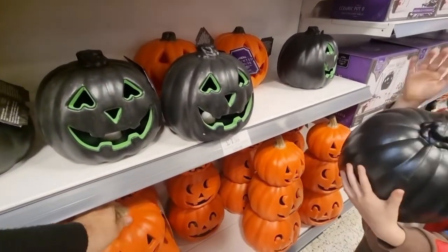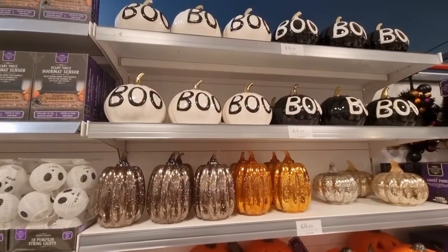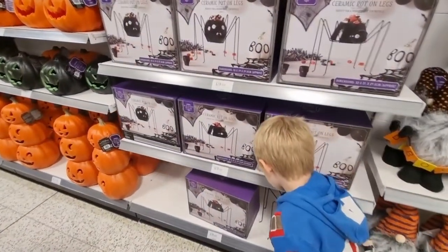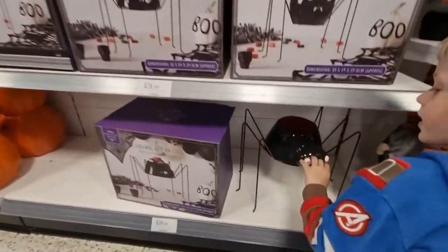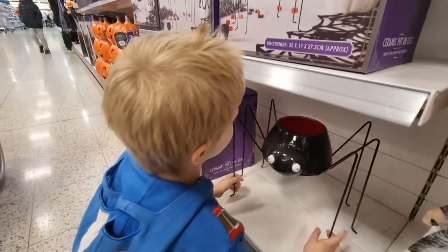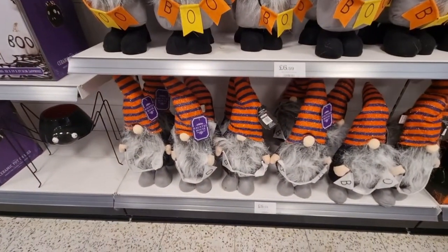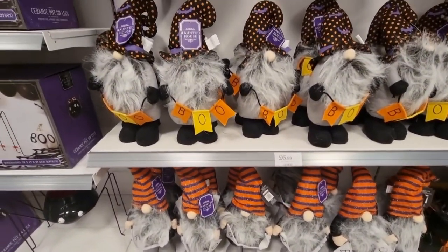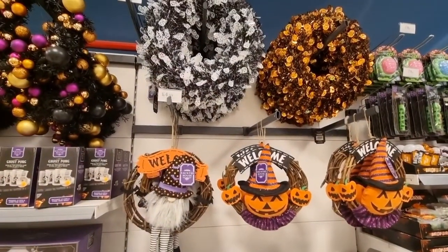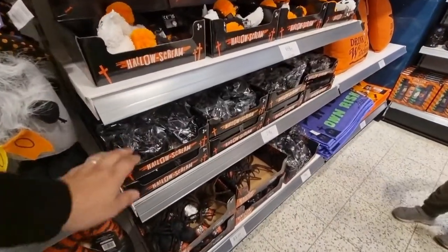There's a black pumpkin for £4.99 and ceramic ones as well for £4.99 for indoor decorating. Look at this — a spooky centrepiece, a big spider for £9.99. He is so cute and cool! Next door is the Halloween garland for £6.99 — plain ones and ones with garland on them. Wreaths for your front door are £2.99. You've got different little Halloween knickknacks as well.